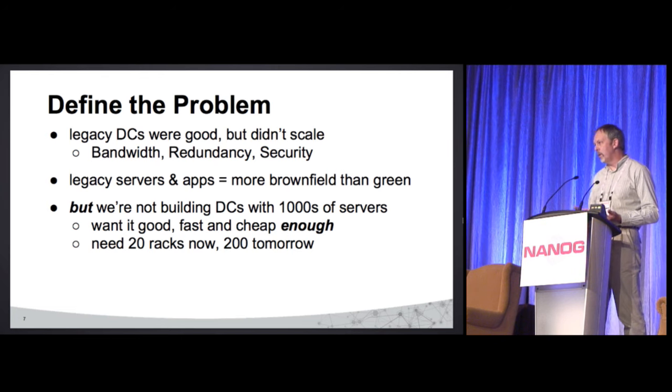In terms of size, we're starting out with 20 racks, which by now are actually full. So we're already looking at expanding — thinking 20 going to 200, an order of magnitude. We need something to handle that range, which is a little bit different from handling 10,000 racks.